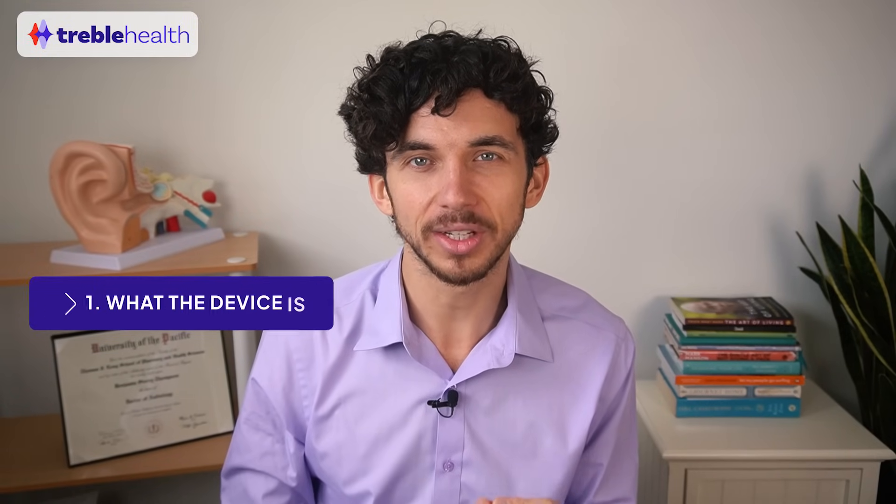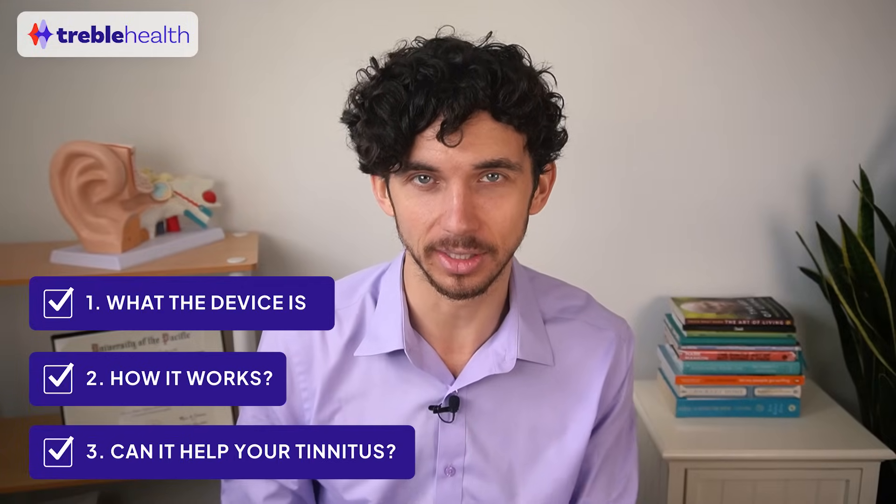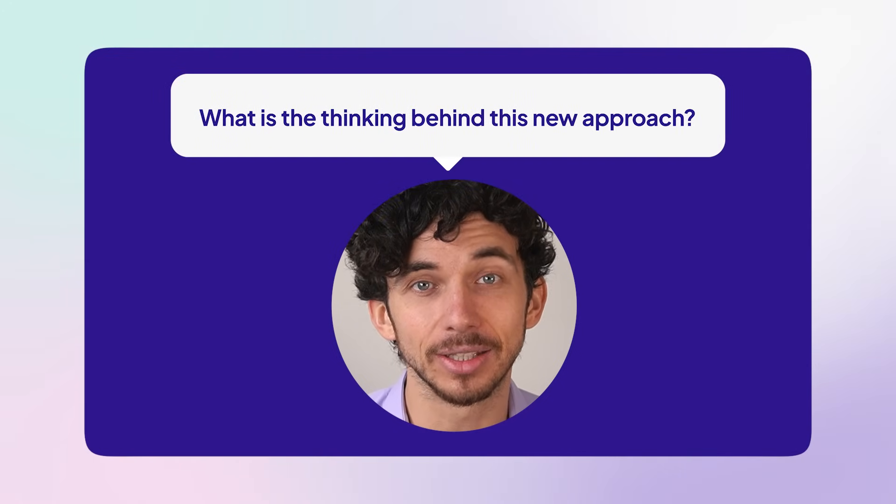Today, let's take a look at what the device is, how it works, and whether I think it can actually help your tinnitus. What exactly is the thinking behind this new approach? Previous research suggested that you can actually treat tinnitus effectively with stimulation currents into the ear. The catch is that you need a lot of electrical current for that treatment to actually work, which means it currently requires large equipment that can't really be found outside of hospitals.